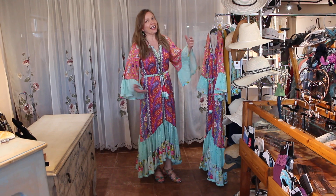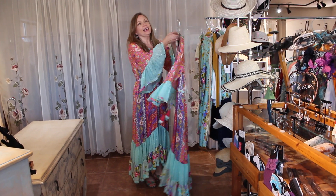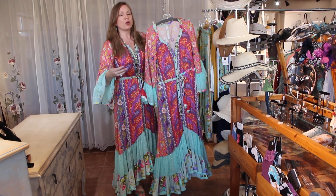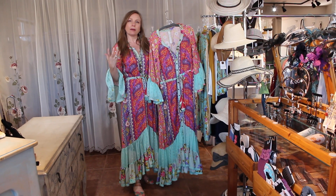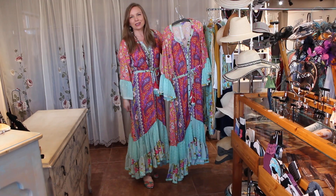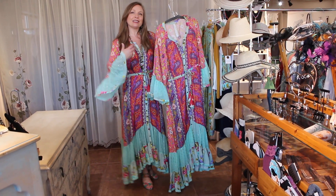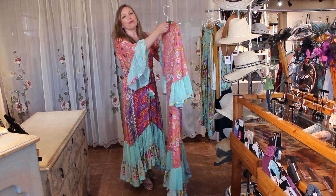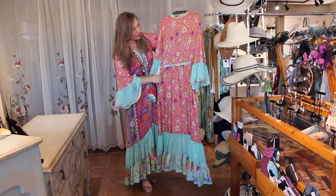This is a line that I absolutely am just falling in love with, I think more and more as I see more pieces. Because it can be everything from very classy and elegant looking to just something like this — where it's a little bit more light and flowy. It's just a fun and cheery group of colors that she's put together.